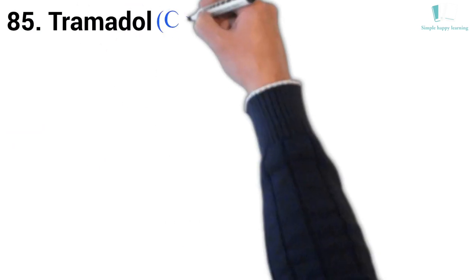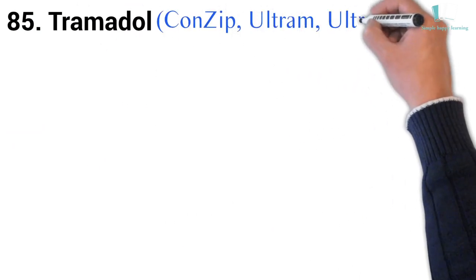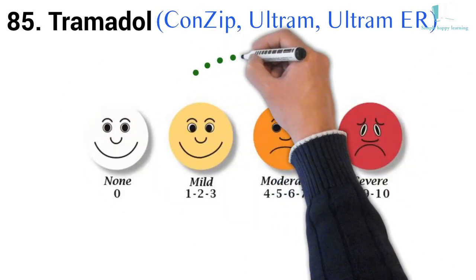85. Generic name: Tramadol. Brand names: ConZip, Ultram, Ultram-ER. Ultram is used to treat moderate to severe pain.